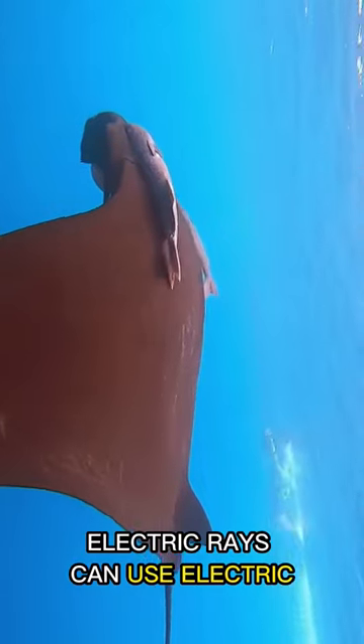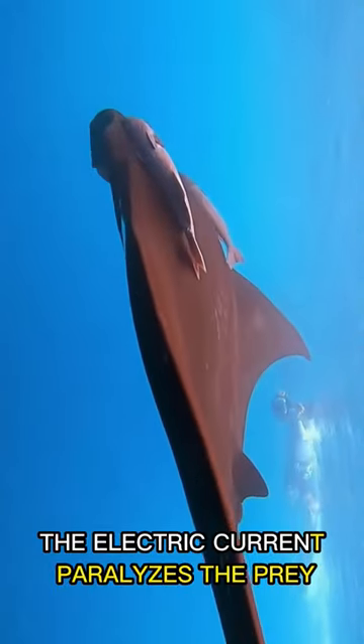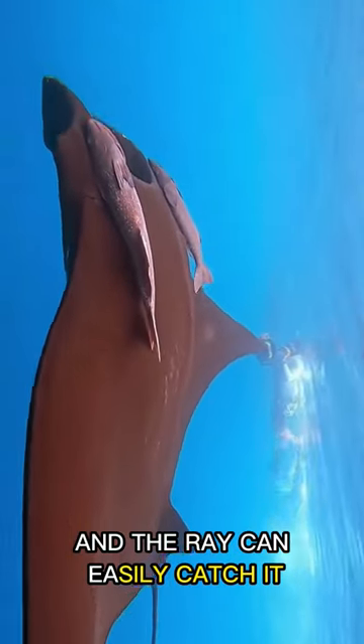Additionally, electric rays can use electric current to capture their prey. The electric current paralyzes the prey, and the ray can easily catch it.